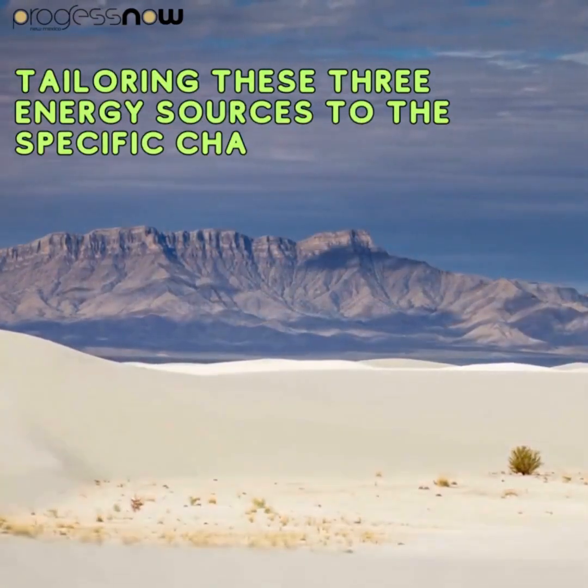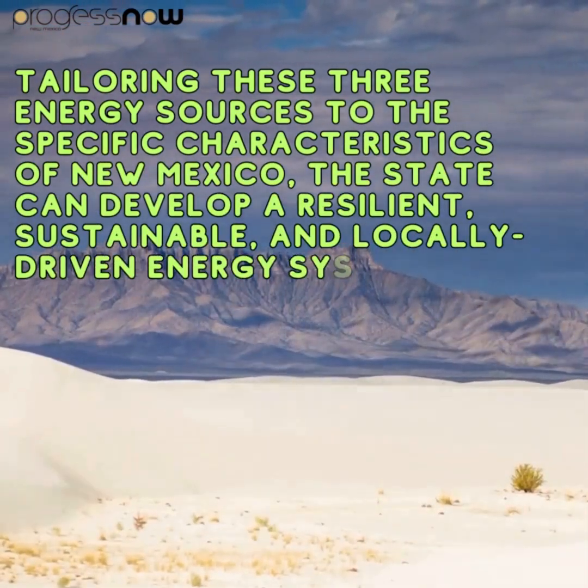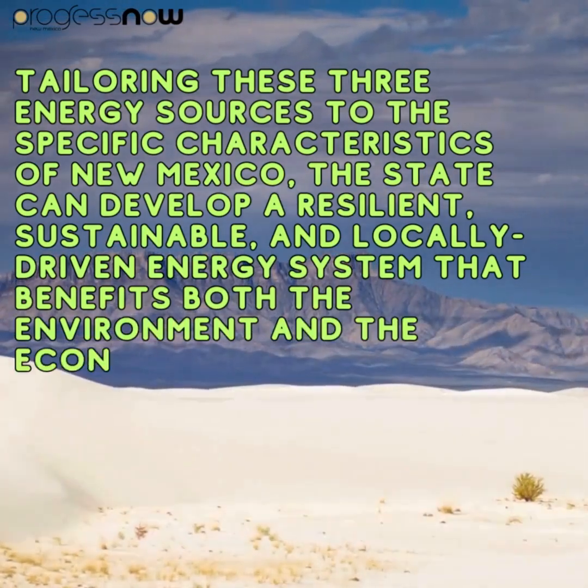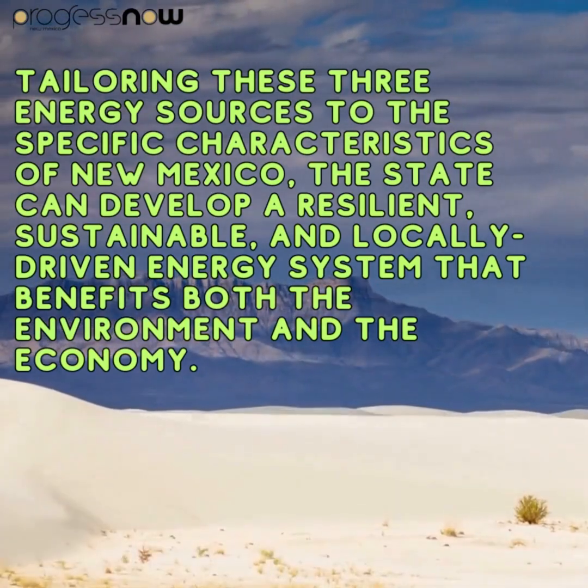Tailoring these three energy sources to the specific characteristics of New Mexico, the state can develop a resilient, sustainable, and locally driven energy system that benefits both the environment and the economy.